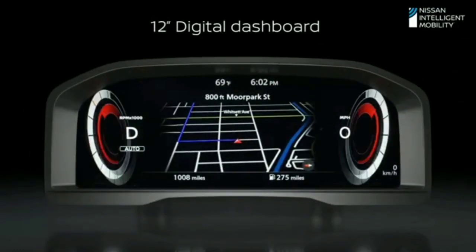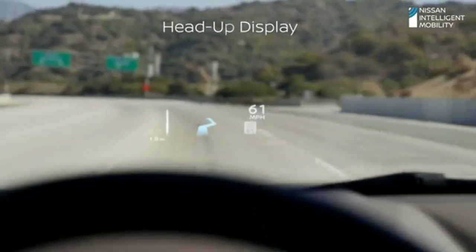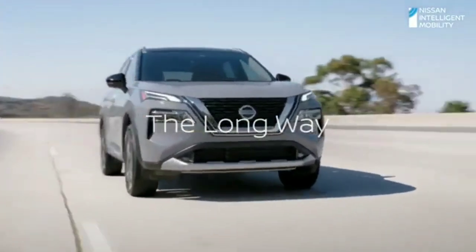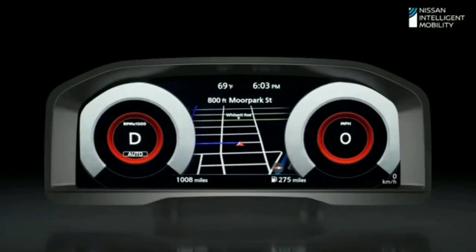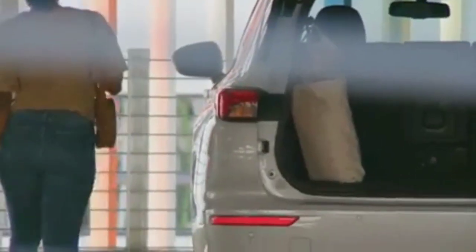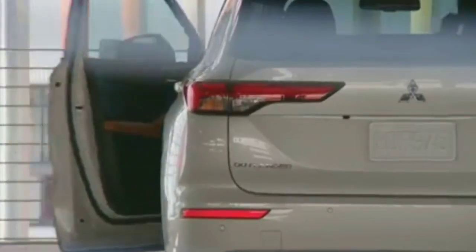Mitsubishi told MT that the 2022 Outlander's chassis has been tuned to improve the ride and handling of the SUV. This tuning should help differentiate the two enough to give the customer a sense of pride in the Outlander's unique qualities. Maybe the most important part for most buyers is that the two look very different inside and out.